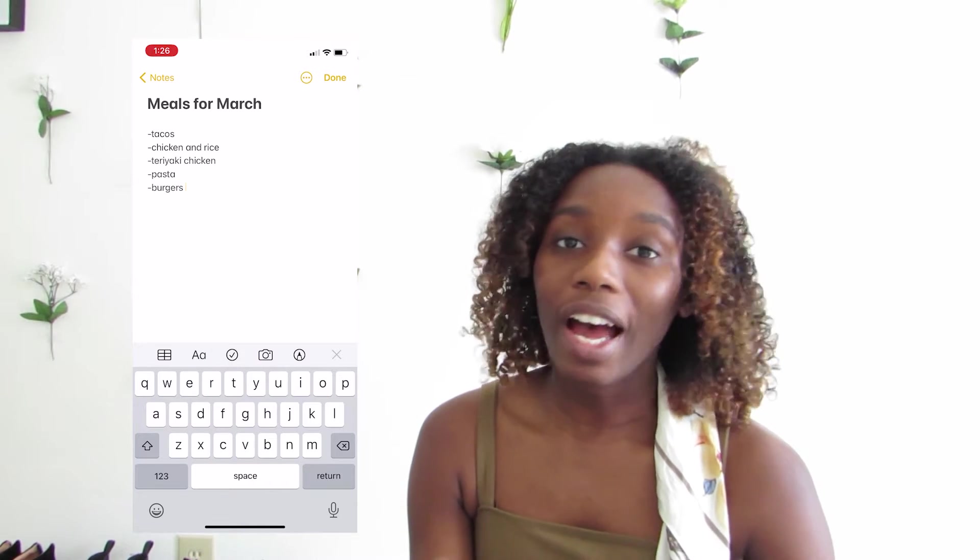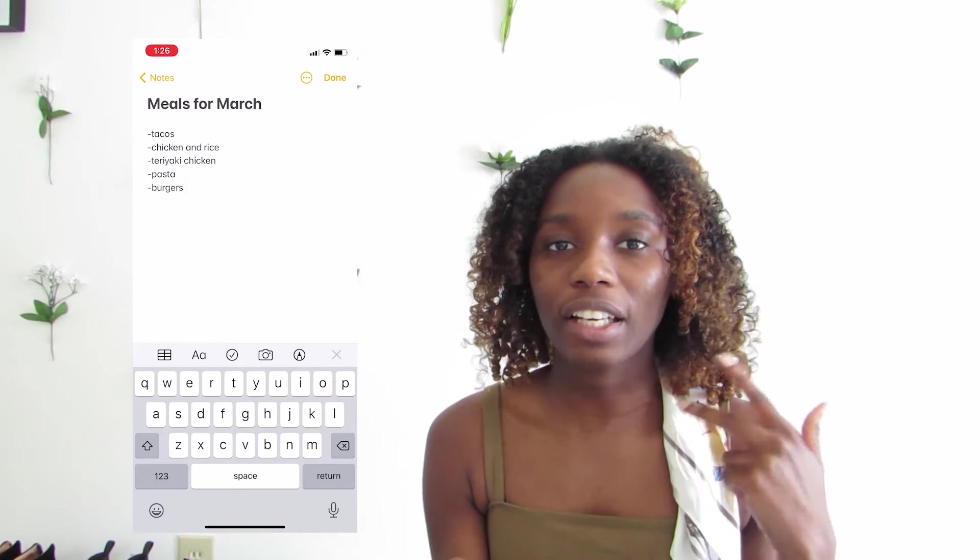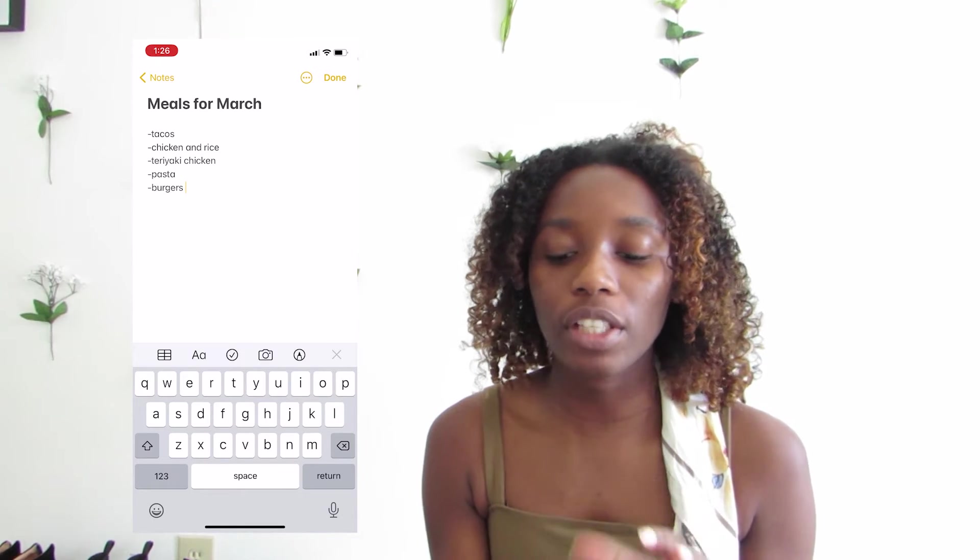After I think about and write out what I want to do, then I find recipes for them if I want, if I don't already have the stuff.